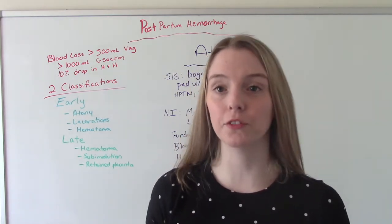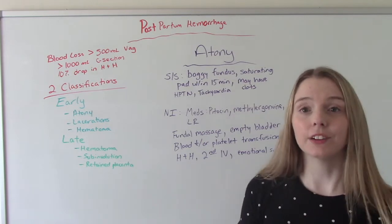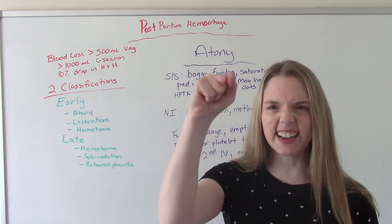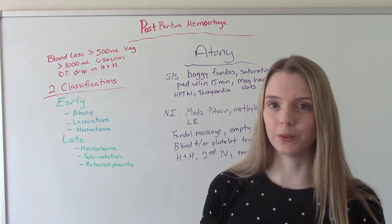Now let's get into our first possible cause of hemorrhage: atony. Atony, if you're not aware, is without tone. So the uterus, instead of being nice and tight and clamped, it's like soft — there's no tone to it.